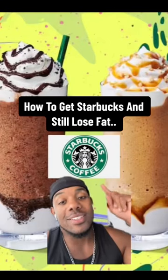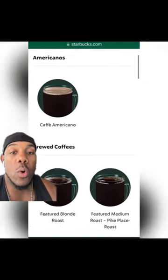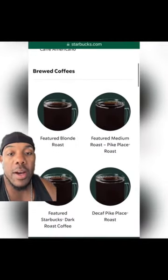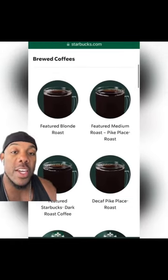Here's how you can drink coffee at Starbucks and still lose fat. We're going to keep it short and simple and stick with the hot and cold coffees. You have all these choices but we're going to narrow it down — we have the cafe americano, the featured blonde roast. Basically these first five coffees are anywhere between 5 to 15 calories, so any of these would be a good choice.